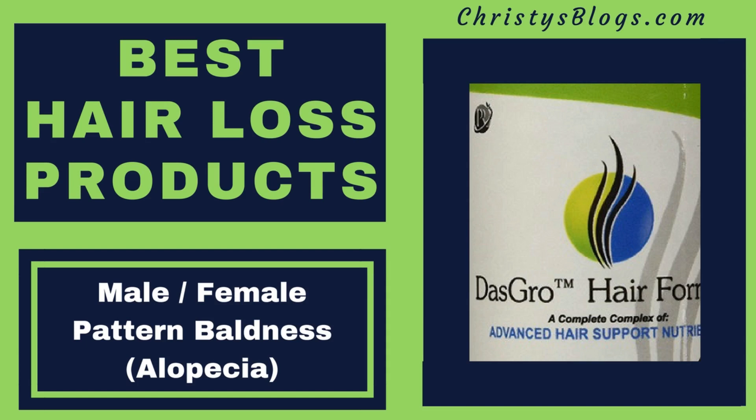Good morning everybody. Welcome to Christy's Blogs. I have my best hair loss products today. We're going to be talking about male and female pattern baldness, which is also known as a form of alopecia.